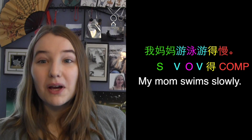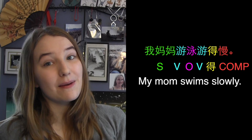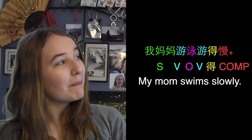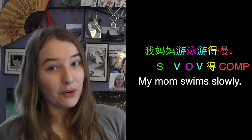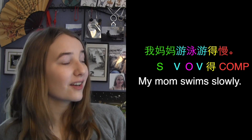After our repeated verb, we put the word 得, and then we have our complement, which is 慢. So altogether, our sentence goes: 我妈妈游泳游得慢 — my mom swims slowly. Remember, our order is subject, verb, object, verb, 得, complement.